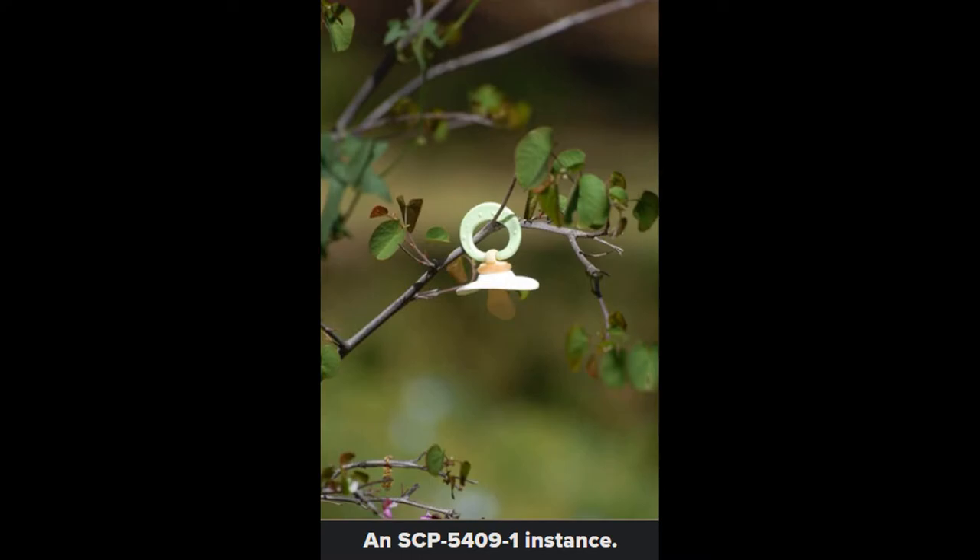SCP-5409. Unpacified. The object class: Safe.